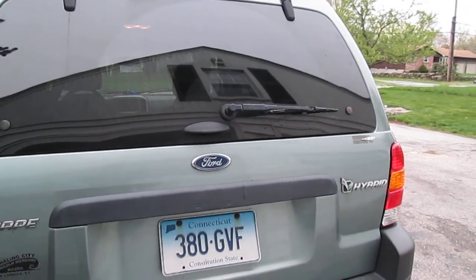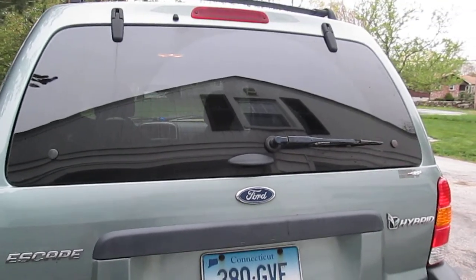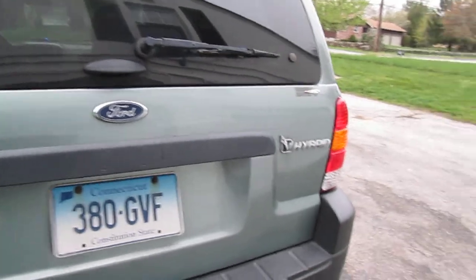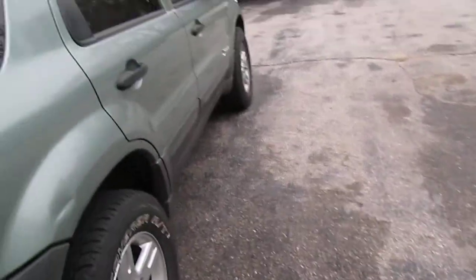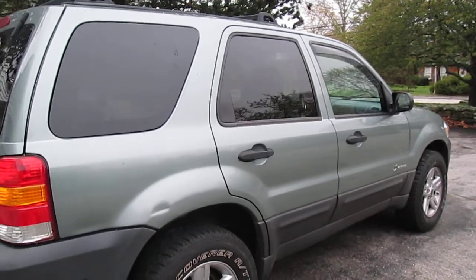Tomorrow after work I'm going to go out to my dad's shop and try to get the rest of my parts truck apart. I won't be filming any of that — just gotta get it apart.